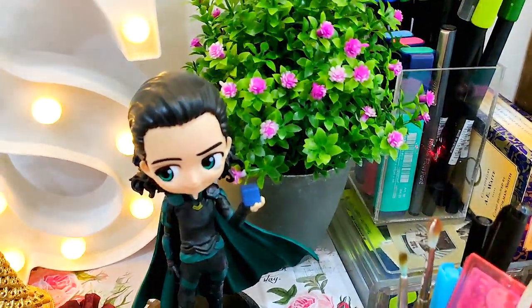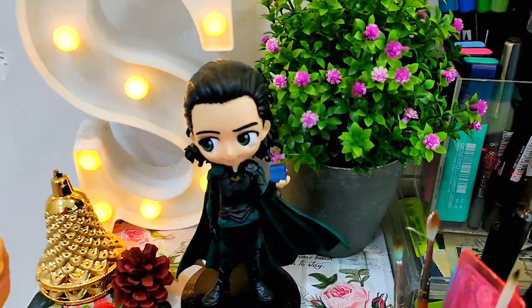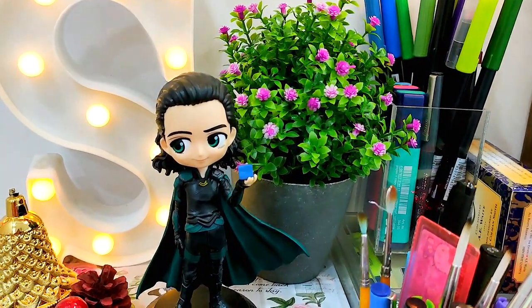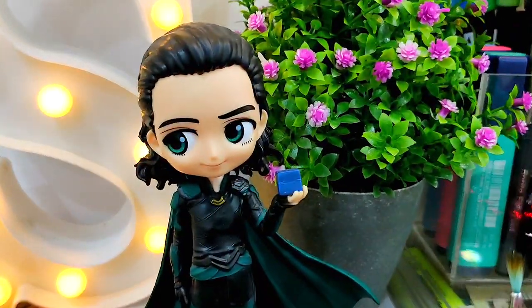Here is a figurine of Loki and here is a story about it. A few months back I went on a trip to Mussoorie, and one evening when I was strolling on the mall road, I came across a shop which had this figurine and I instantly bought it.